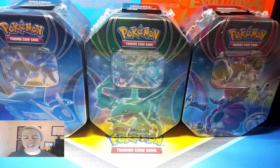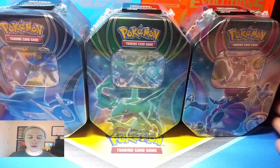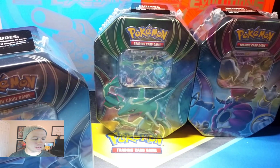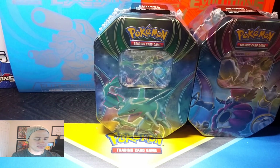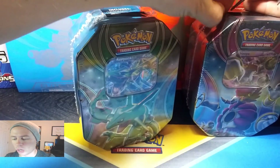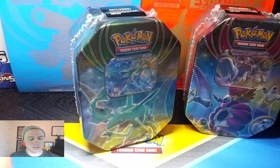Today we'll be opening up the other three Best of 2016 Tins. I'm sure a bunch of you guys have already seen me open up the Blastoise, Venusaur, and Charizard Tins. So here we have the Latios, Rayquaza, and Hoopa Tins.